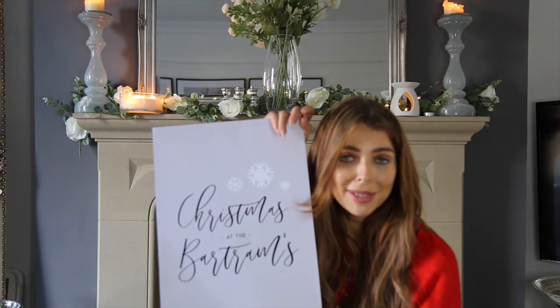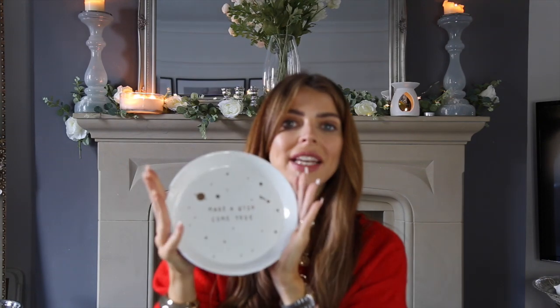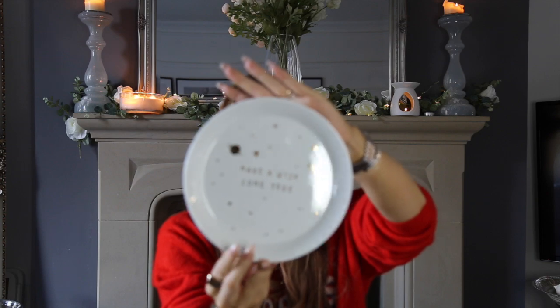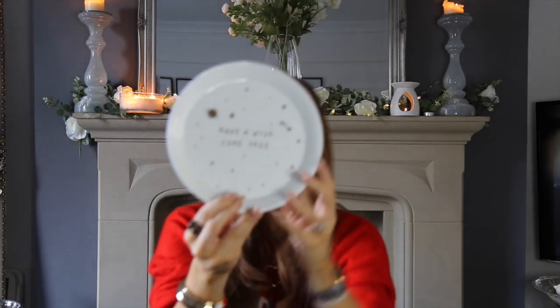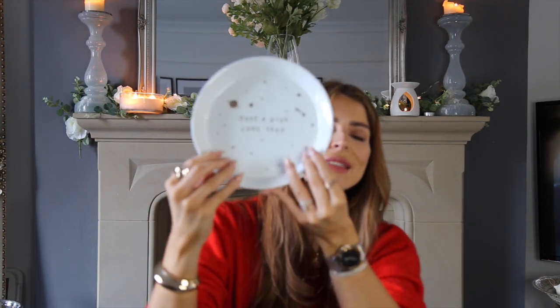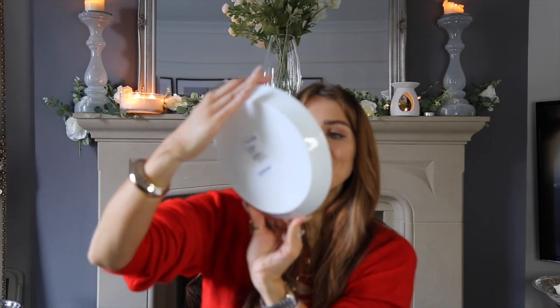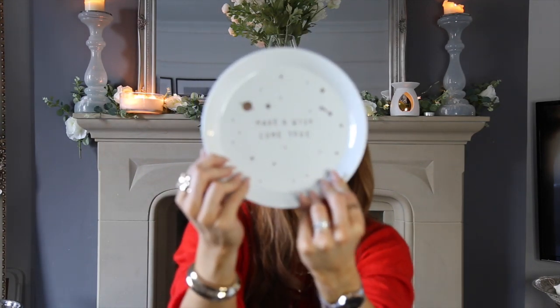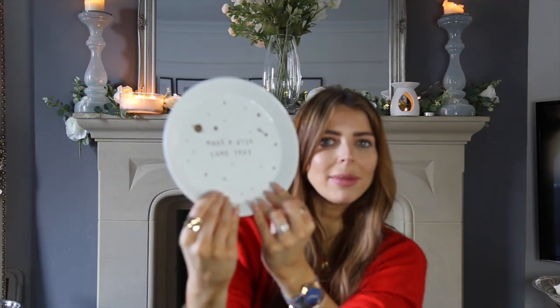Also from H&M Home, I picked up this special Christmas plate for £3.99. We're going to use it for the mince pie, carrot and treats for Santa on Christmas Eve. It just says 'Make a Wish Come True' and I thought it was so much nicer and classier than some of the tackier Christmas Eve plates you see. For £3.99 it's just so lovely.